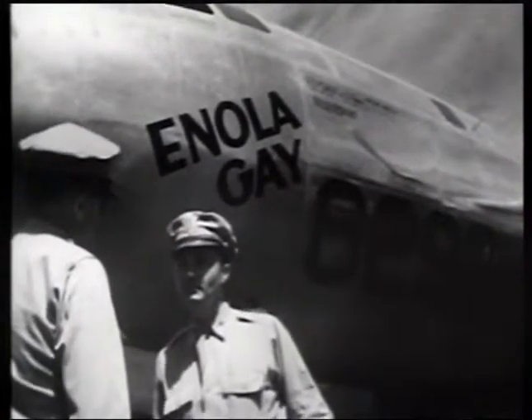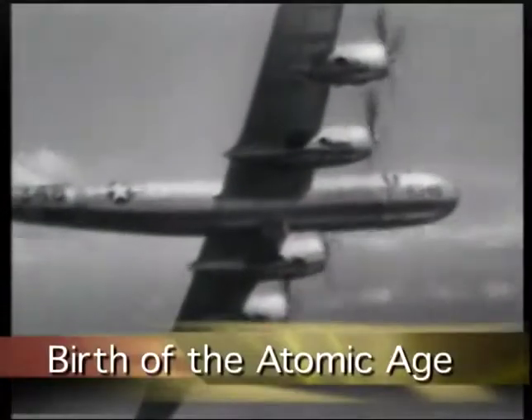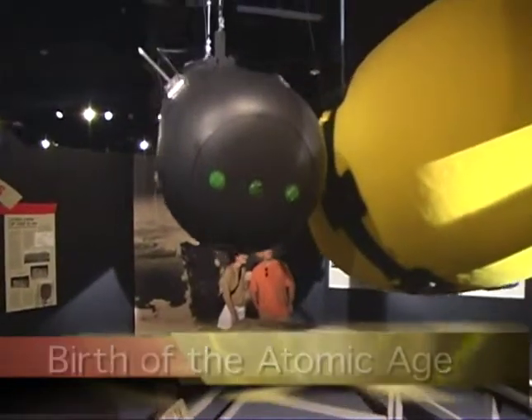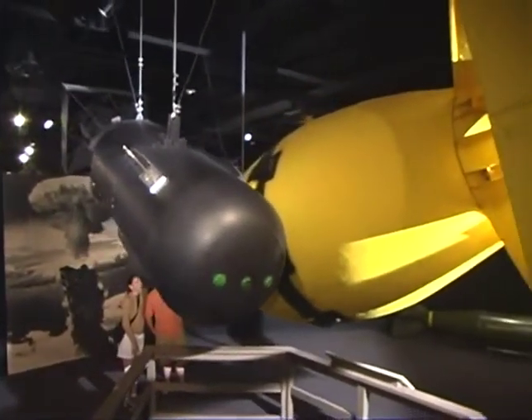The final exhibit in the museum gallery ushers in the birth of the atomic age, featuring full-size replicas of Fat Man and Little Boy, the only two atomic bombs to ever be used in combat, ultimately leading to the end of World War II.